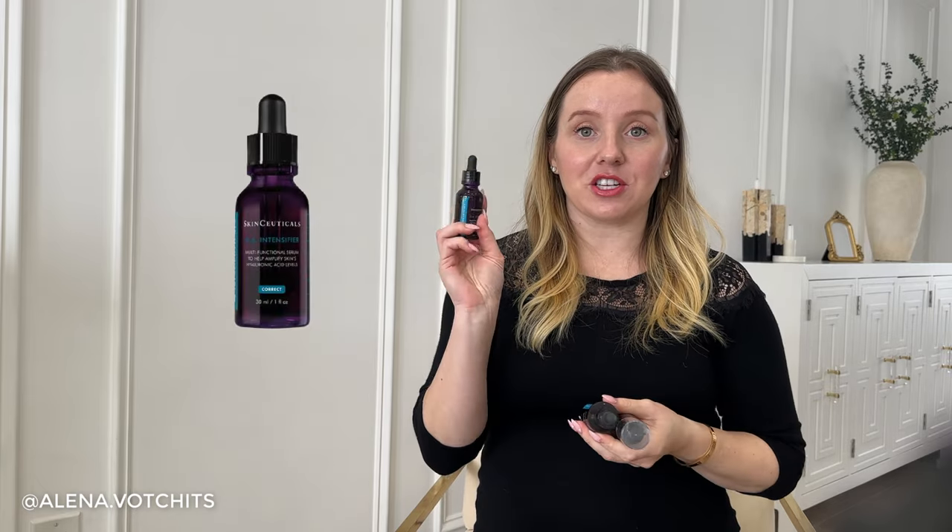I personally did not enjoy the Revision Skincare hydrating serum as much. I love my SkinCeuticals HA Intensifier serum so much more — it's not necessarily needed in your skincare routine, it's just a nice-to-have. The Revision Skincare hydrating serum did not do it for me and I will not be repurchasing it. But the SkinCeuticals hyaluronic acid serum I did really enjoy and did repurchase, and will be repurchasing in the future as well.